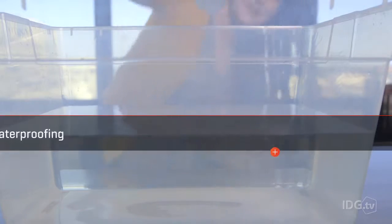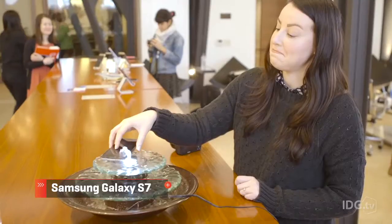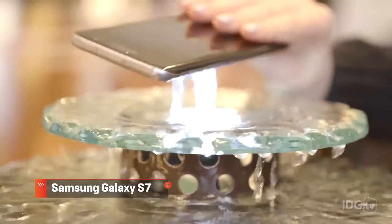Sony used to be the brand you went to first if you wanted a water-resistant Android smartphone, but it seems to have abandoned that particular marketing point once its competitors started offering waterproofing too. Weirdly, only one of the three Xperia X devices is actually water-resistant this year, and that's the Xperia X Performance — but it's appreciated considering there's lots of precious hardware to protect on the inside.